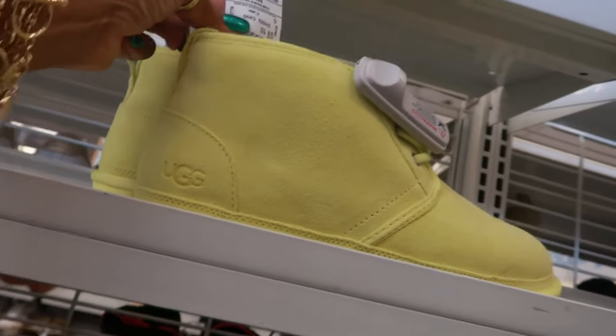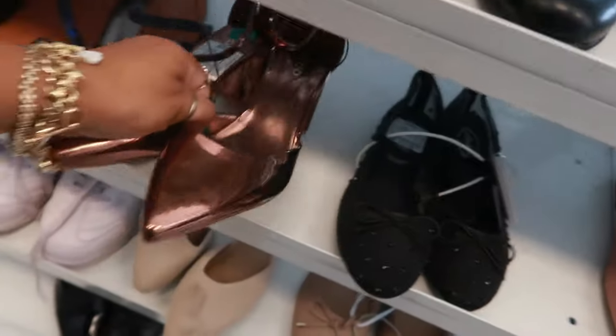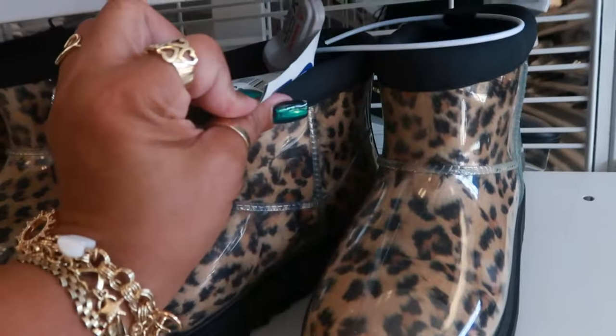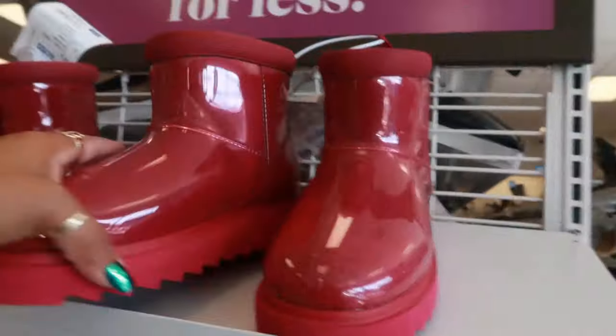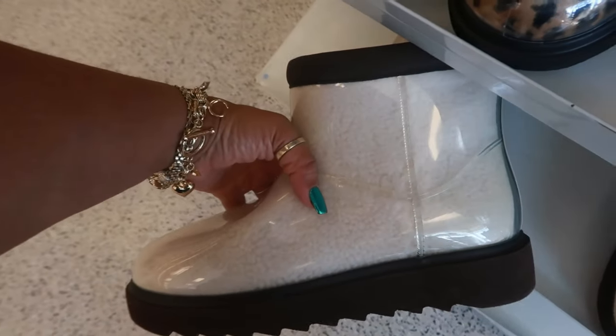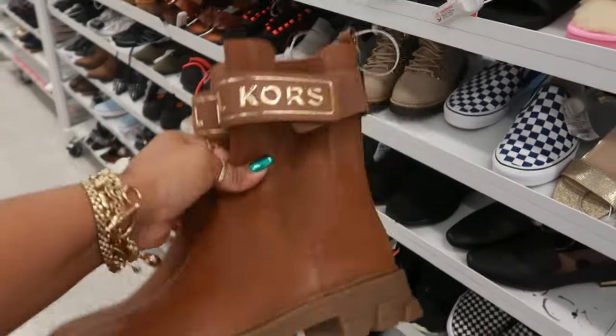These are UGGs for $40, really bright. Aldo, $30. They have some more Koolaburra for $30 right here — little rain boots. Now they have this pink too, same price, and there's also the white ones with the brown. These Michael Kors are $75.